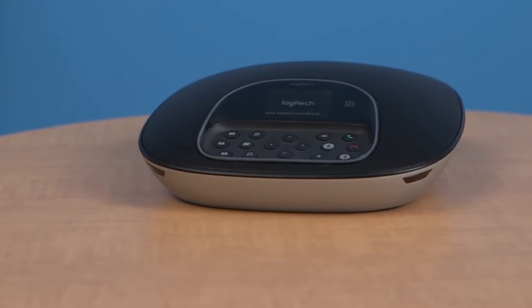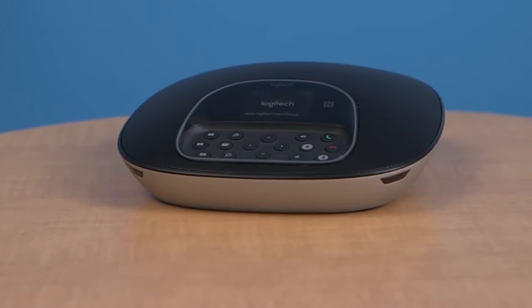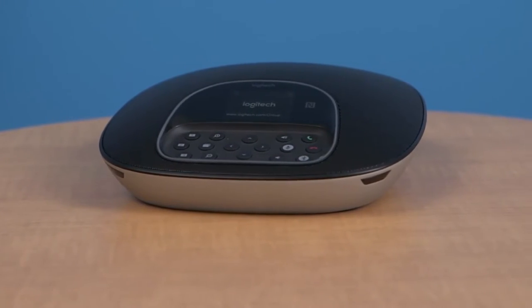While good video quality is important, good audio is critical. The Group speakerphone has four microphones, a high-quality DSP for noise and echo reduction, and we even cast the base out of metal to increase mass and minimize the transfer of unwanted sounds to the microphone.